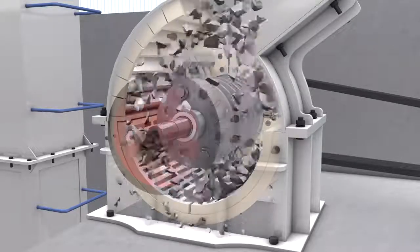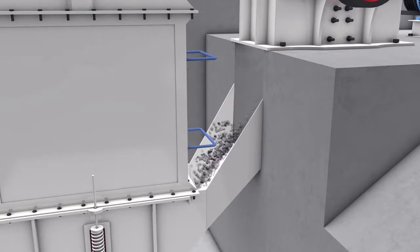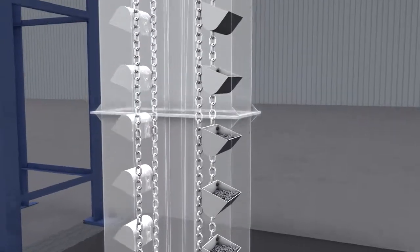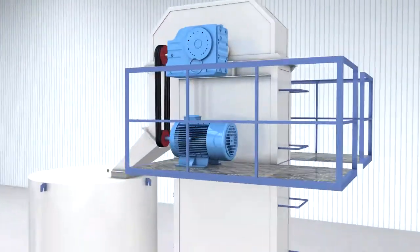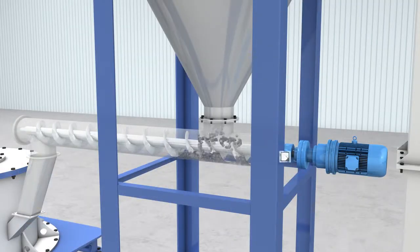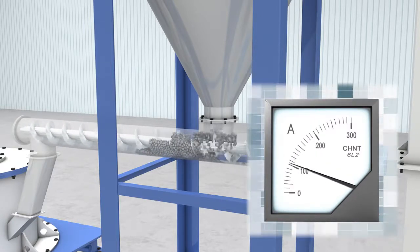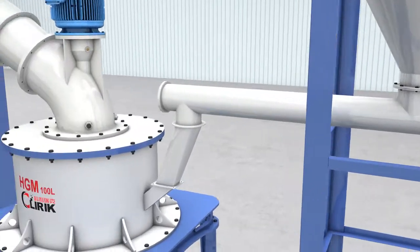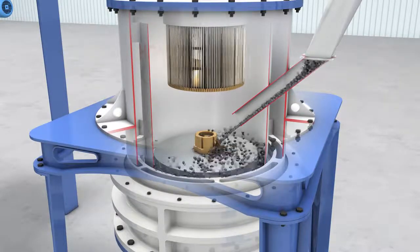In the working principle, raw material is first crushed into small particles. With the screw feeder, such particles will go into the grinder unit and are placed on the upper turn plate.